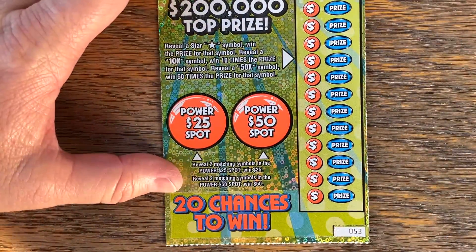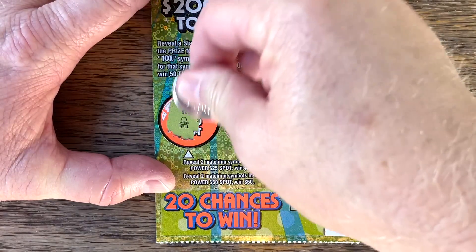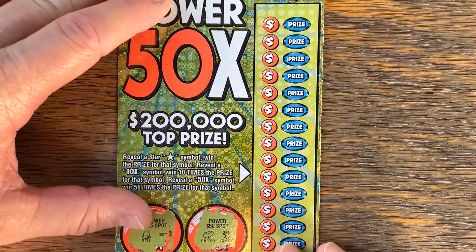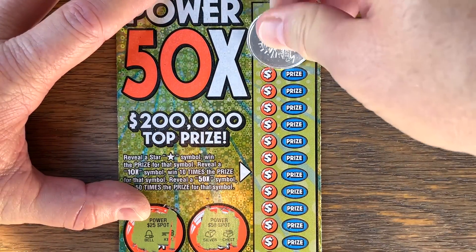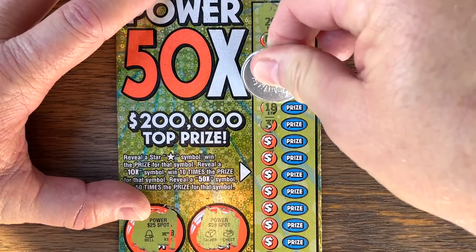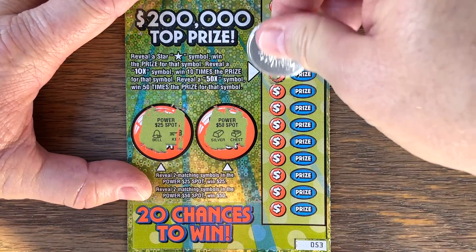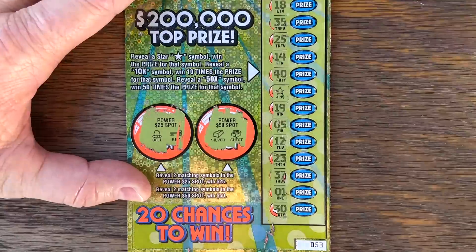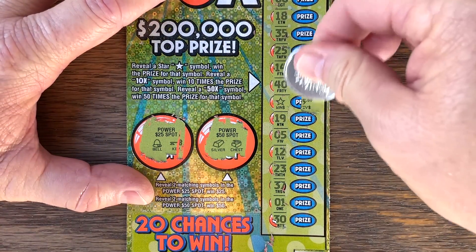Ticket 53. Bell. Can we get a silver bar? Nope. Oh, there's a win! Single star — we've got five bucks. We're at 15.